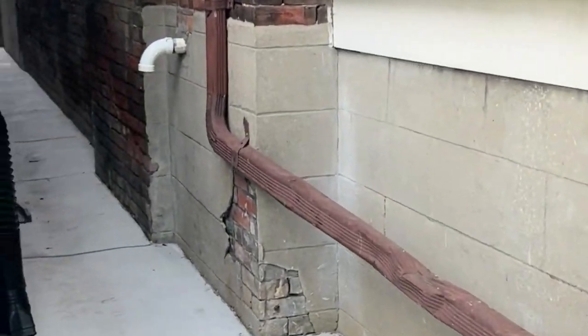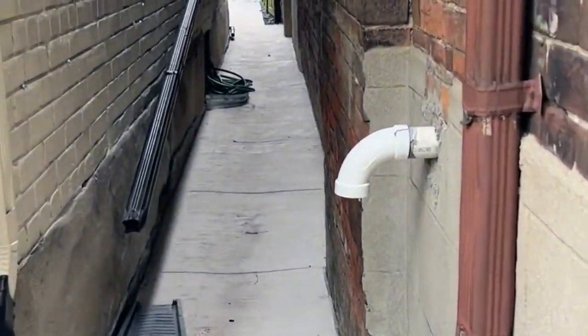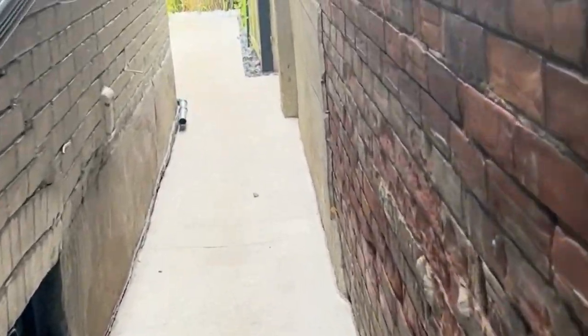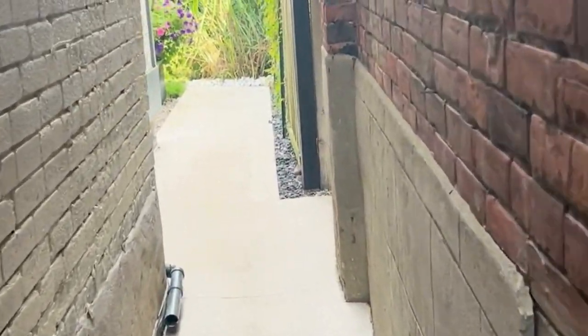This has all been recently redone as well. The whole house was waterproofed and we've got this new concrete pad down through the side, through between the homes.